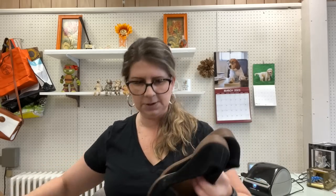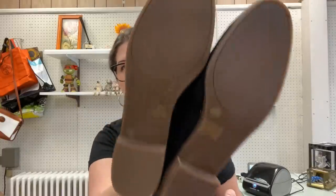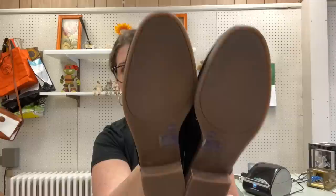I also got these for $5 — a pair of Lucky Brand perforated loafers. Lucky Brand always does pretty well for me. I'm going to say maybe $30 on these plus shipping. They are a size 8 medium and they are brand spanking new without the box.